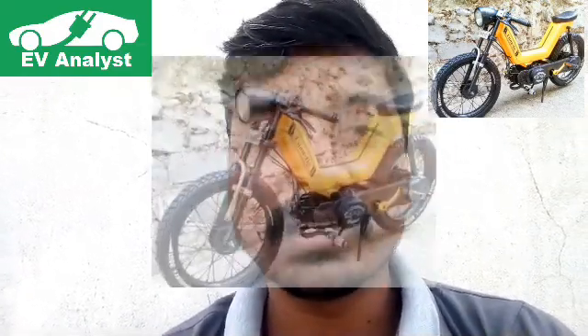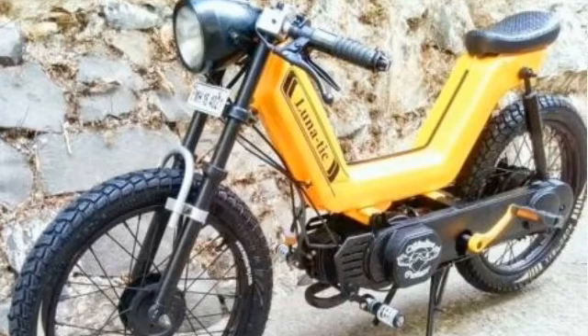Let's talk about its speed and range. The top speed of the electric scooter will be 25 kilometers per hour, and the range of this electric Luna will be 70 to 80 kilometers on a single full charge.